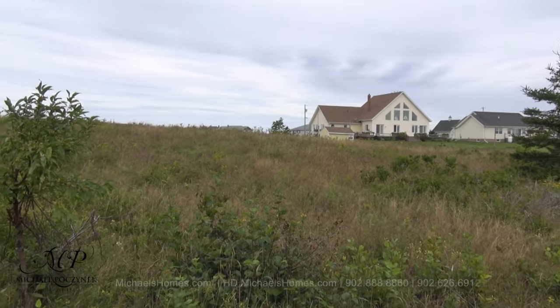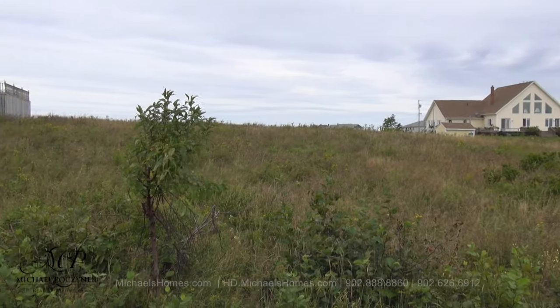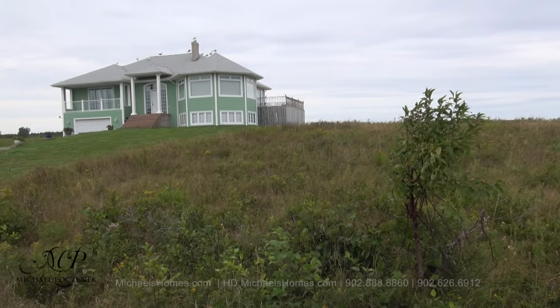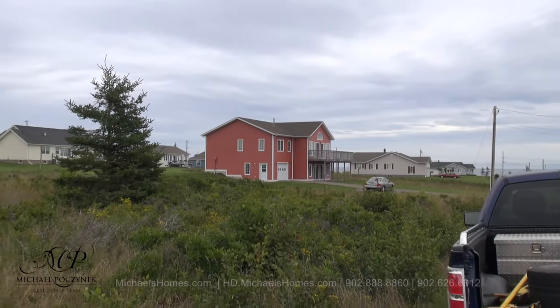Here's a quick view of the lot. It's sloped towards your water views, which are behind me, as well as the boardwalk. You've got this fabulous home on the left — love the color — and then this gorgeous home on the right, so you know who your neighbors are.